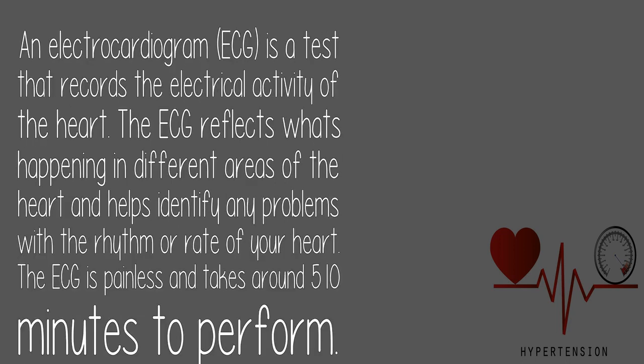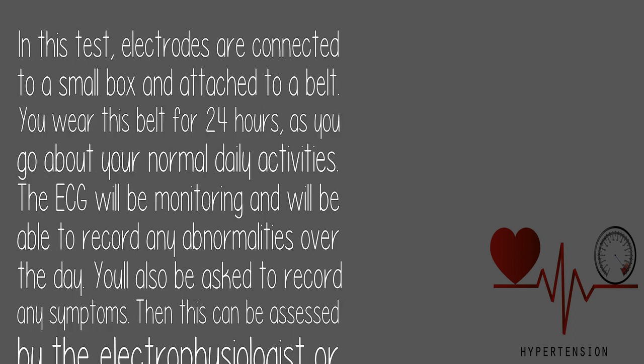An electrocardiogram is a test that records the electrical activity of the heart. The ECG reflects what's happening in different areas of the heart and helps identify any problems with the rhythm or rate. The ECG is painless and takes around 5 to 10 minutes. In this test, electrodes are connected to a small box and attached to a belt, which you wear for 24 hours as you go about your normal daily activities. The ECG monitors and records any abnormalities over the day; you'll also be asked to record any symptoms, which can then be assessed by the electrophysiologist or cardiologist.